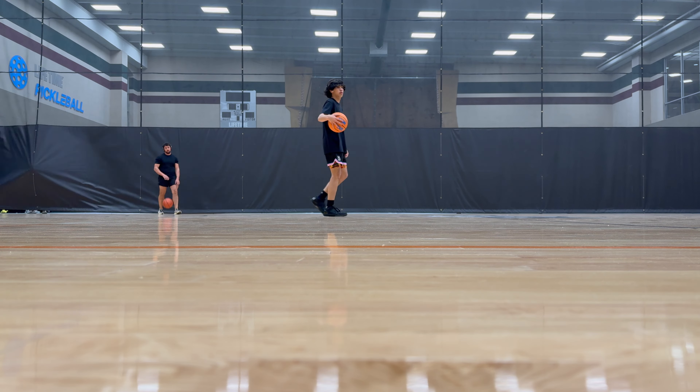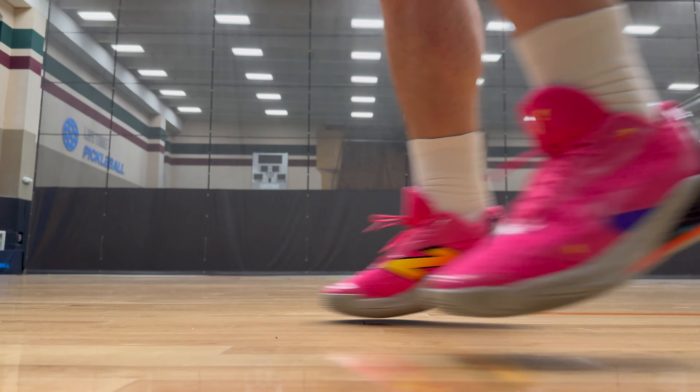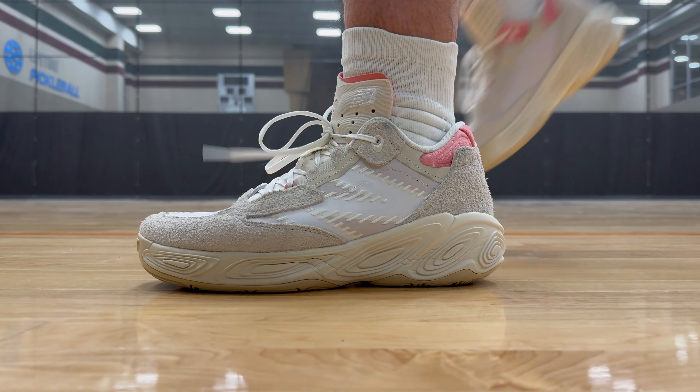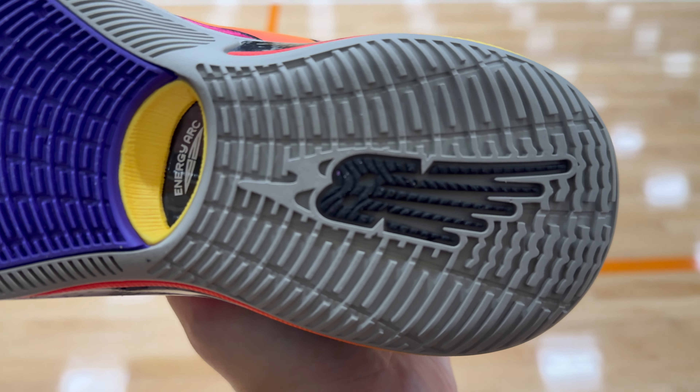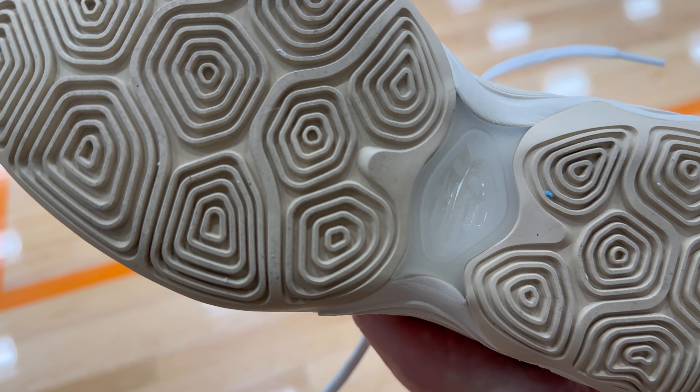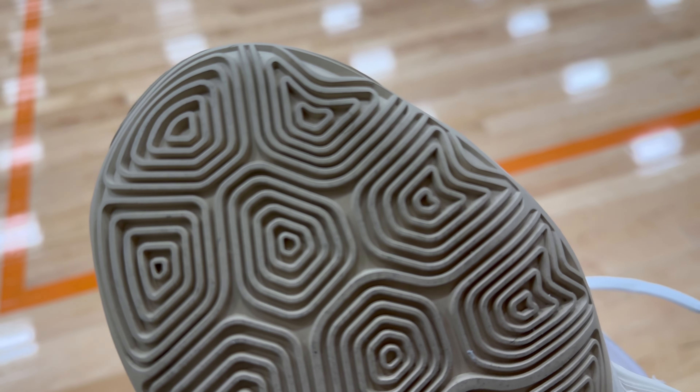Both of them are also super squeaky, so that feedback will be there. The grooves are pretty deep on both shoes, so you could potentially take them outdoors. However, the rubber on the Kawahi 4 especially is more pliable, so do it at your own risk — there is a chance it could start fraying and wearing down fairly quickly. Both of them work really well, and even in dusty settings both just bite like crazy. Nothing really bothers them, and if they collect dust they're super easy to wipe off.